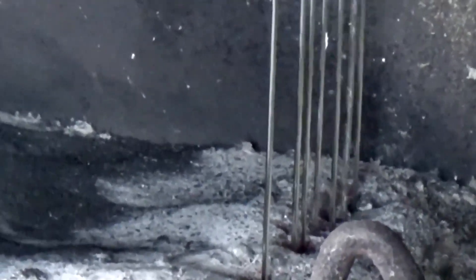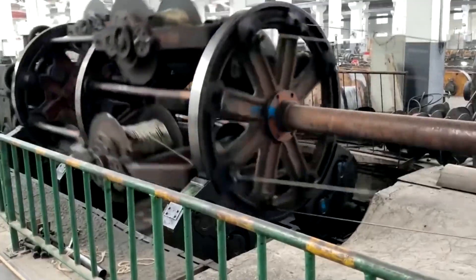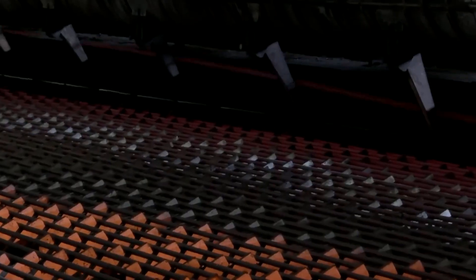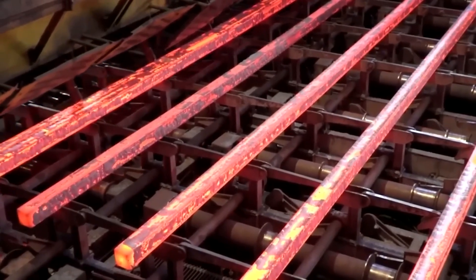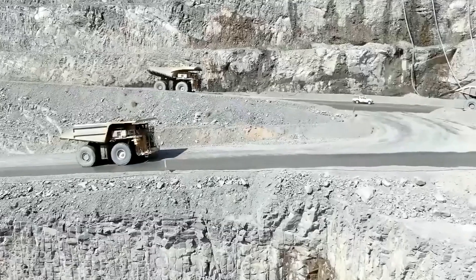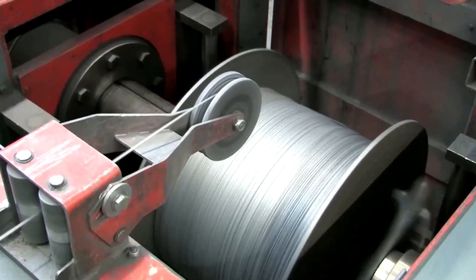As the ore trains deliver their cargo to the steelworks, the smelting process ignites. Thousands of tons of iron ore, blended with recycled scrap metal, cascade into the cavernous mouth of an electric arc furnace as tall as a building. Inside this crucible, giant graphite electrodes descend, unleashing immense currents that generate a heat climbing past 2,900 degrees.